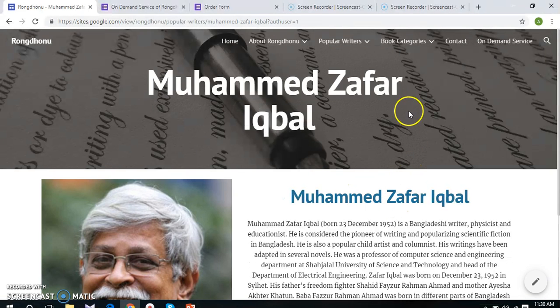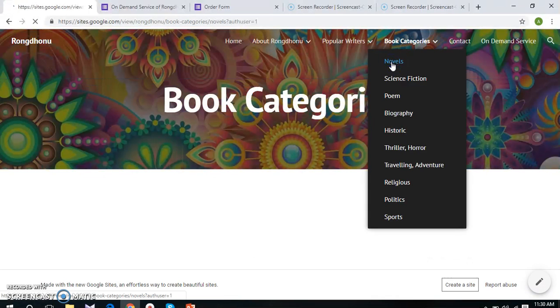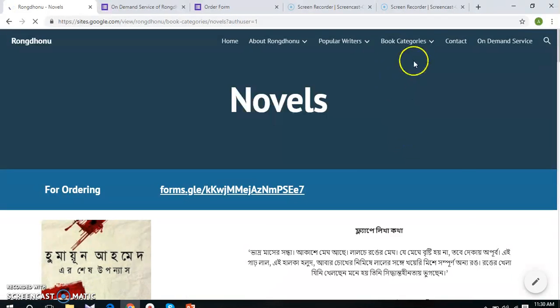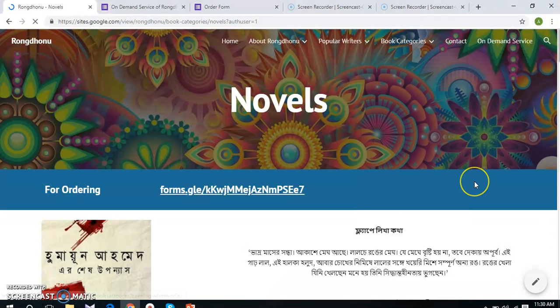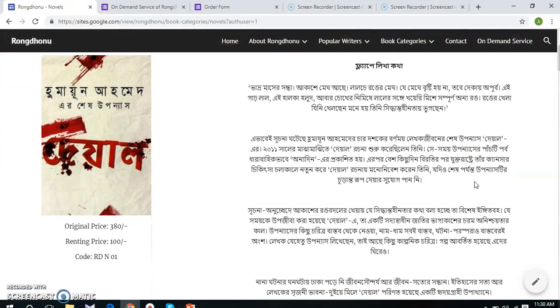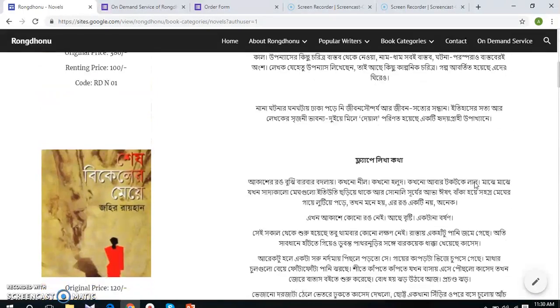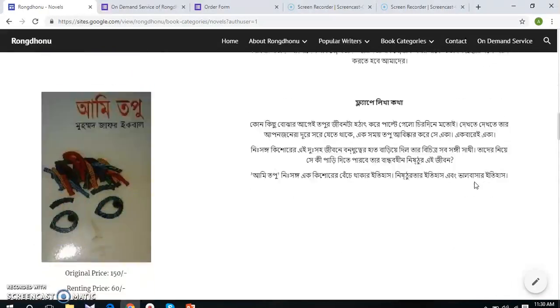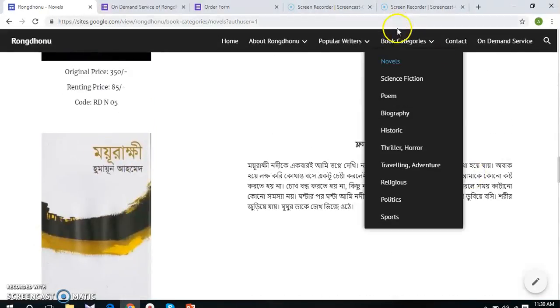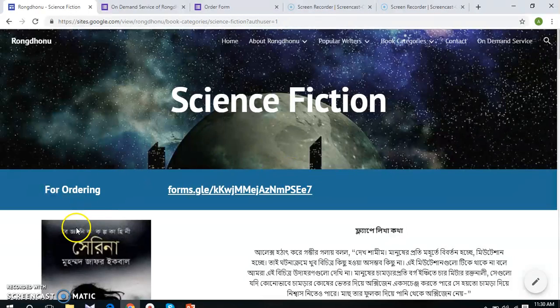The next page is Book Categories. From this page, potential customers will be able to choose books from our list. We have included 10 sub pages for 10 book categories, and in each category we have included 10 books at the initial level. With each book, we have included the original purchase price and renting price, a port number which will be required to make an order, a small summary of the book. At the start of each sub page, we have included a link to a Google Form, and in order to make an order, customers will click on the link, fill up the Google Form, and submit it to us.